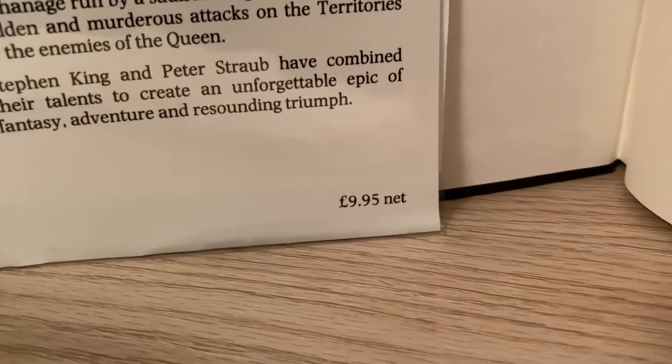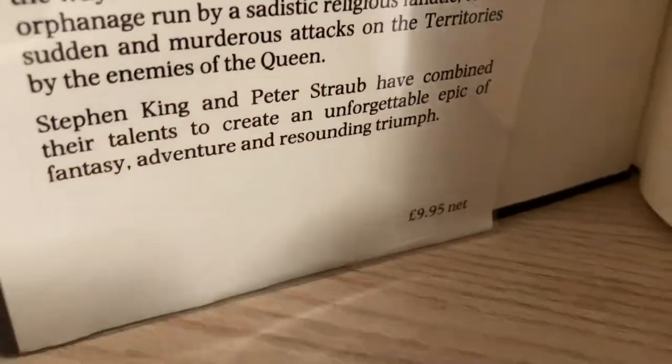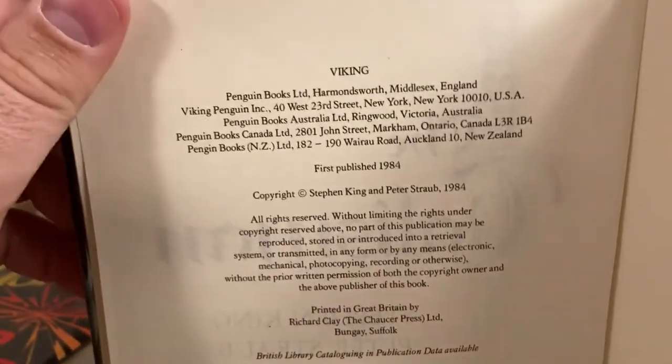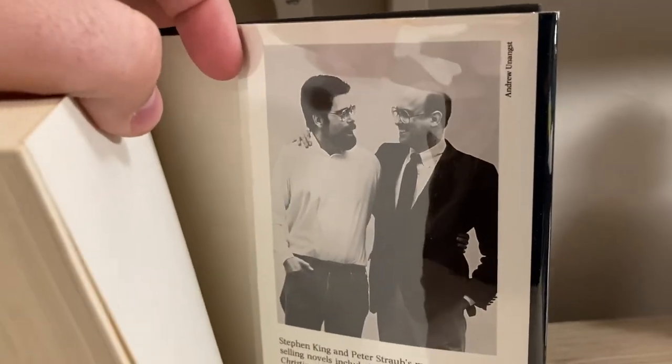Inside the jacket, look for a price of £9.95. And on the copyright page, first published 1984. The same author's photo on the back jacket — it's a very, very similar production.